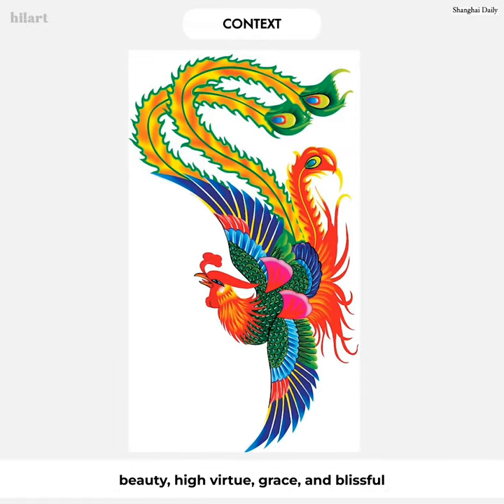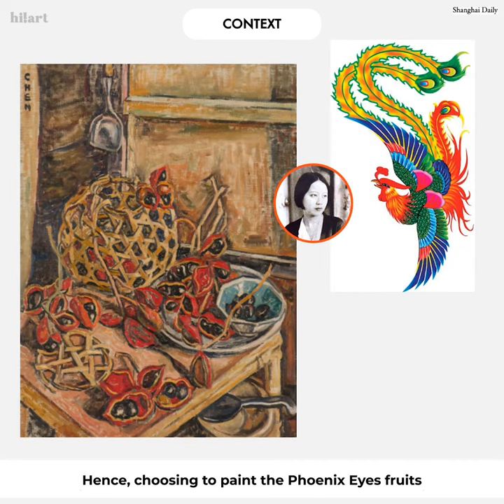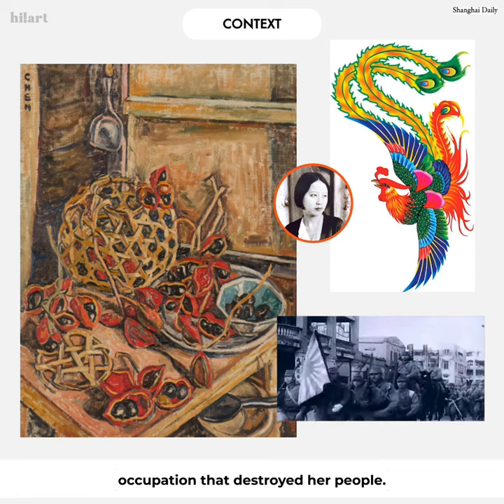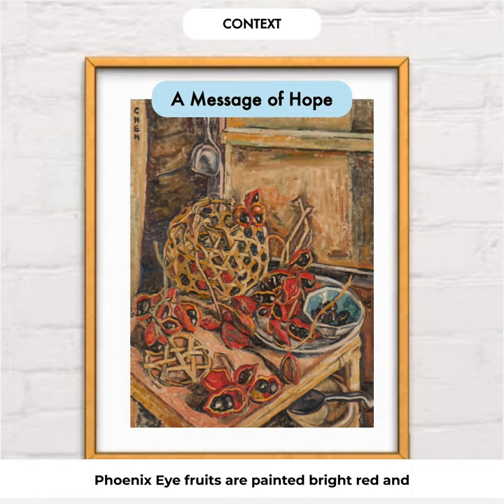Her choice of fruit could also stem from her culture. Phoenixes are mythological birds of East Asia — symbols of Asian and oriental beauty, high virtue, grace, and blissful relations between husband and wife. Hence, choosing to paint the phoenix eye fruits could be Georgette's subtle attempt to assert her cultural identity during a time of occupation that destroyed her people. Disguised as an ordinary still life, the phoenix eye fruits are painted bright red and fiery, exuding a message of hope.